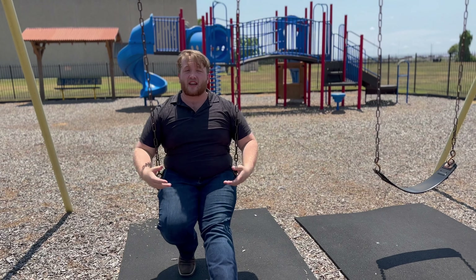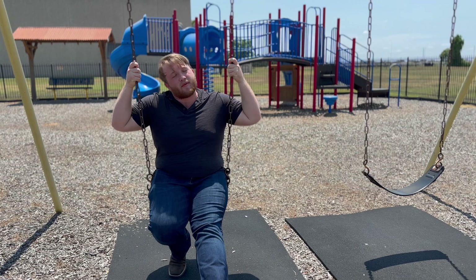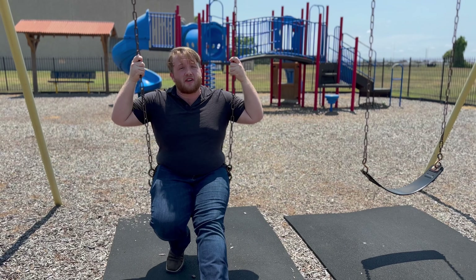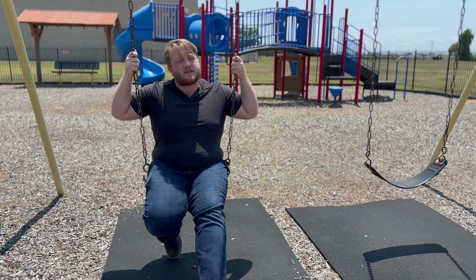This is our playground, where occasionally we'll hide our Easter eggs on Easter, where the kids from the school can come out and hang out and have fun. We also have a smaller alternative for the kids who don't want to be on the big playground, but still want to have a lot of fun over in the small playground.